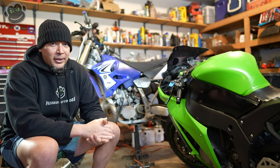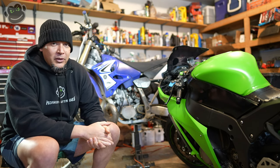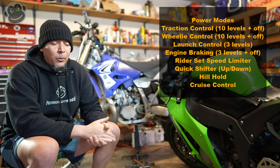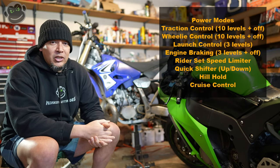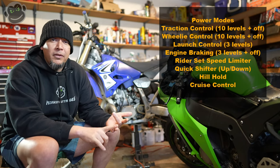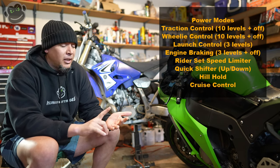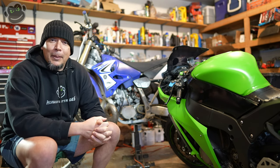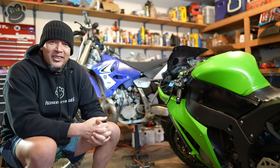So the next thing we need to talk about is the electronics package on this bike. Suzuki has fitted the 2022 Hayabusa with all the electronics you could ever imagine — we're talking 10-stage traction control. Why do you need 10 stages of traction control? I don't know. 10-stage traction control, 10-stage wheelie control. I think six different power modes — three of them are presetable, three are hard-coded into the system. You've got hill descent, rider aids just all over the place. For me personally, I think it's a bit overkill, and as long as they allow the rider to completely customize all the power modes and electronic rider aids, then I'm okay with it. But it does seem to be a bit much.